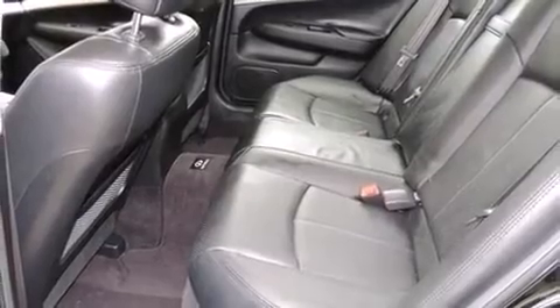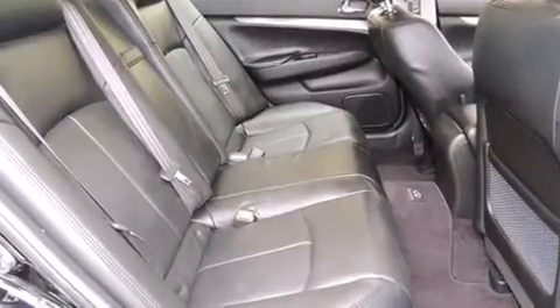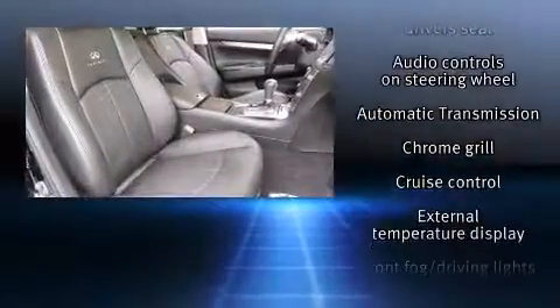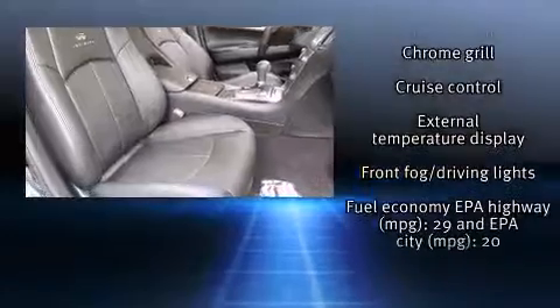Infiniti ensures the safety and security of its passengers with equipment such as dual front impact airbags with occupant sensing airbag, front side impact airbags, and four-wheel disc brakes with ABS.